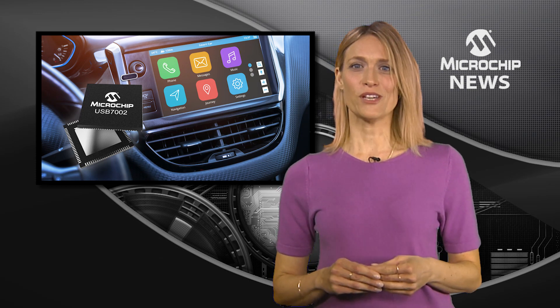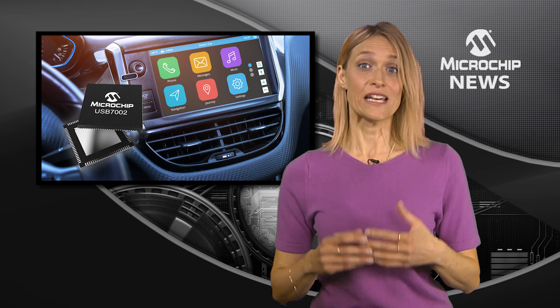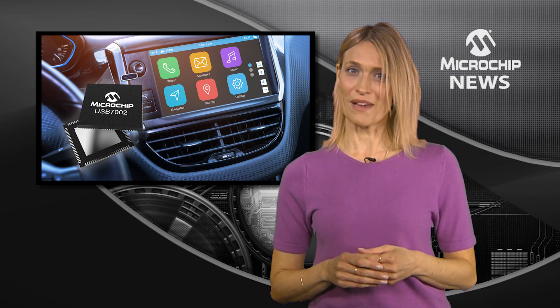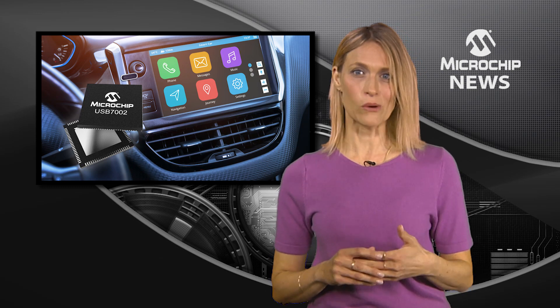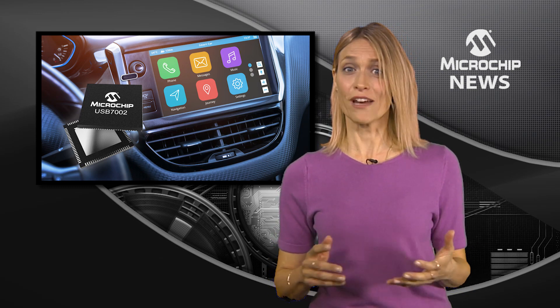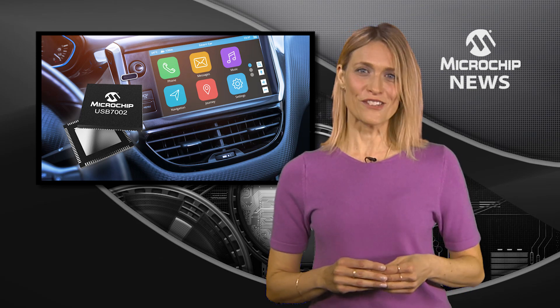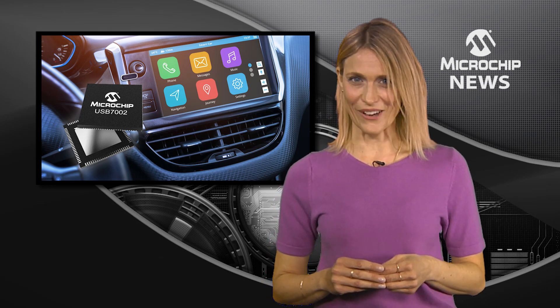A smartphone GUI can also be displayed on the in-car screen, seamlessly integrating within the car's entertainment system. That makes it a lot easier for users to make calls, send messages and get directions based around the familiarity of their smartphones, while simultaneously fast charging their mobile devices in the car.